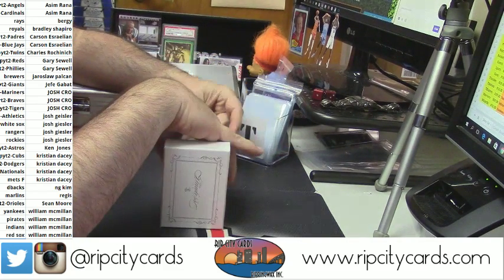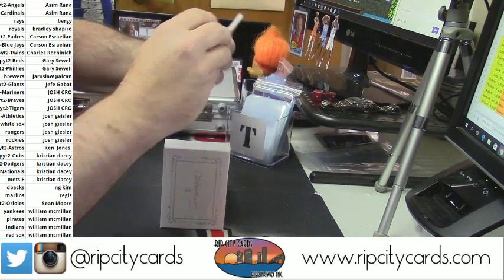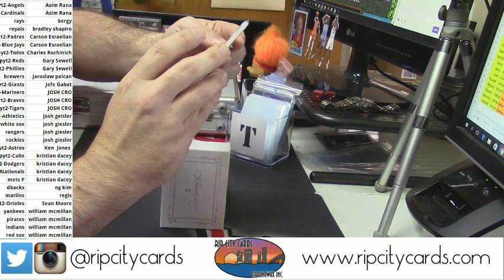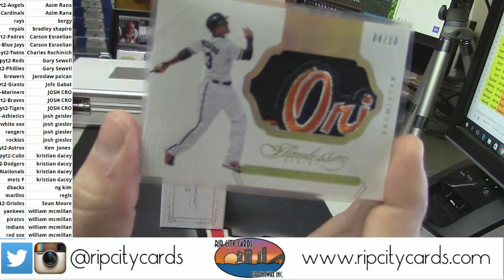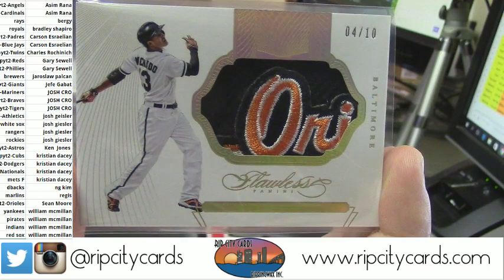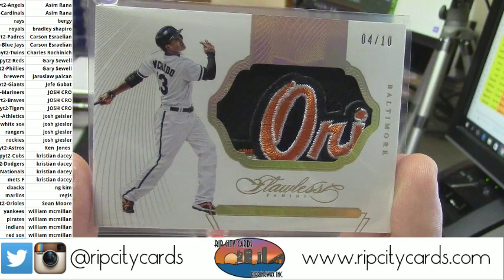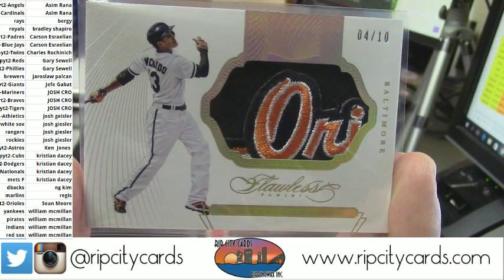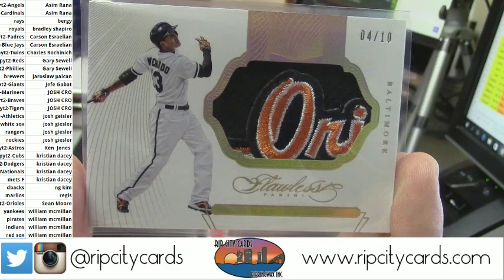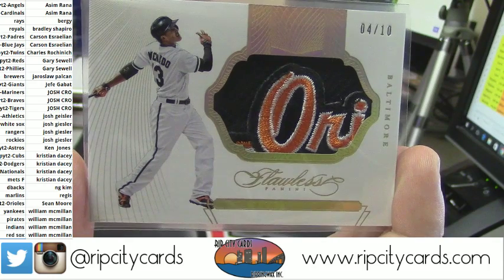Nice patch on this one too — 4 out of 10. I mean, is this like some kind of violation? It's Baltimore, it's Manny Machado, but it doesn't say Baltimore — you can clearly tell it's the Orioles though. Nice pick-up, beans. I don't know — does that go against Panini being able to use likeness and stuff?